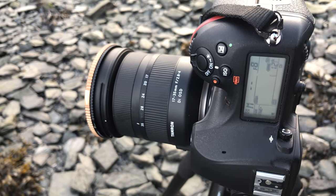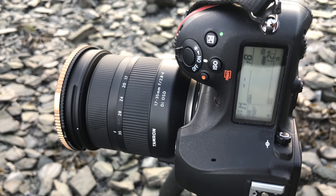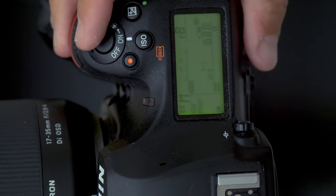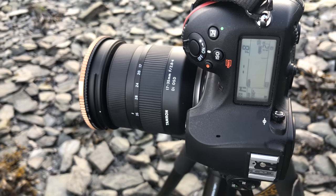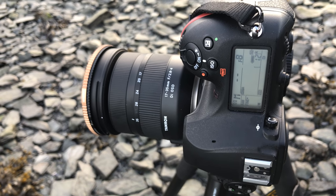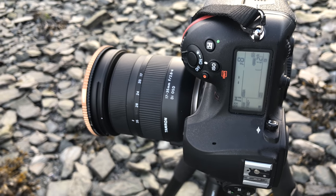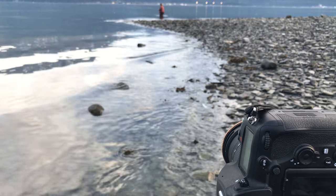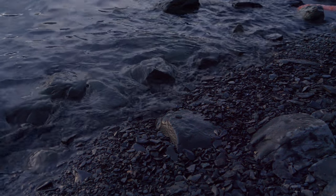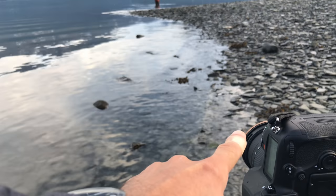I have a neutral density filter by Polar Pro on this Tamron 17 to 35 millimeter lens. My settings are F8 and I'm in bulb mode, where I can just hit the shutter, wait four or five minutes, and then hit the shutter again to end the exposure. I don't need any intervalometer or controller and I can do really long exposures. Since this is a 10 stop neutral density filter, my hope is to make the water look really smooth. But the tide is coming in really, really quickly, so over the course of a five minute exposure, it may have a really interesting effect.